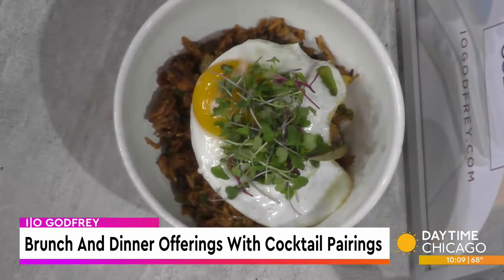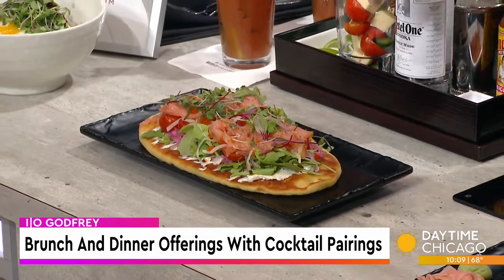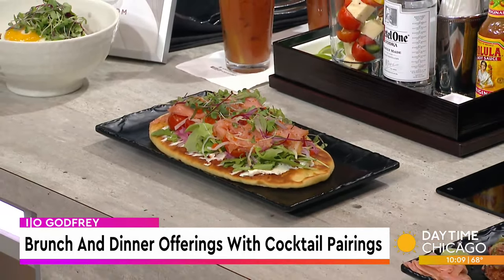We also have a sunny-side-up egg on top. And then we also have a salmon flatbread, which is kind of like a deconstructed bagel with salmon and lox and stuff. So it's got the creme fraiche, some dill, some fennel, and a nice in-house made flatbread as well.